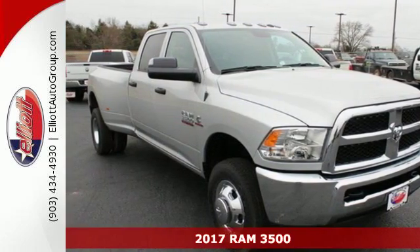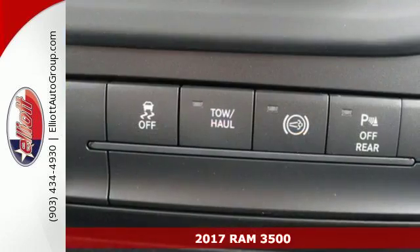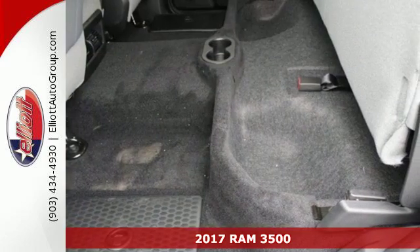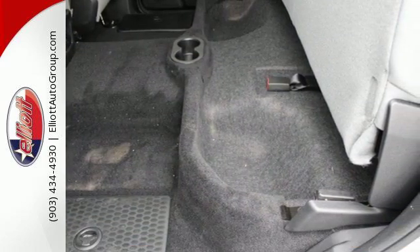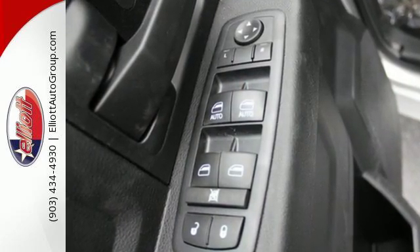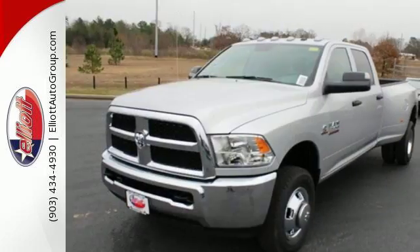It's a 2017 Ram 3500. There's a reason contractors love this truck. The sound of its engine is the mechanical equivalent of, yeah, I can do that boss. It was built to haul payloads, tow equipment, and take care of you and your bottom line.